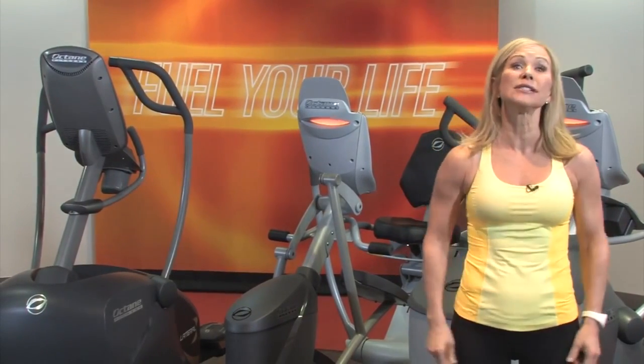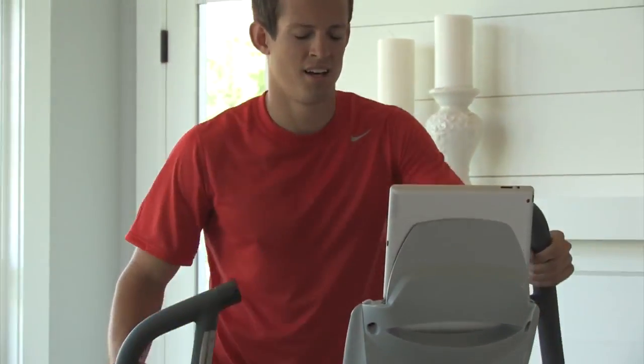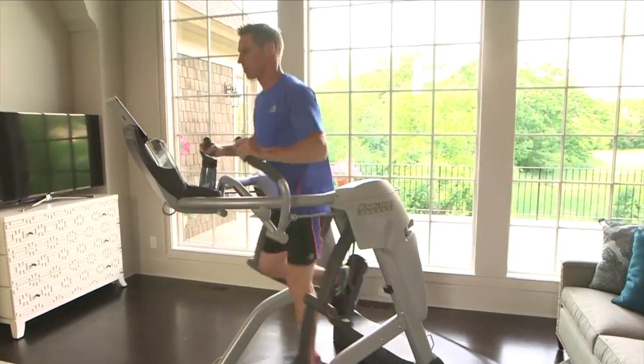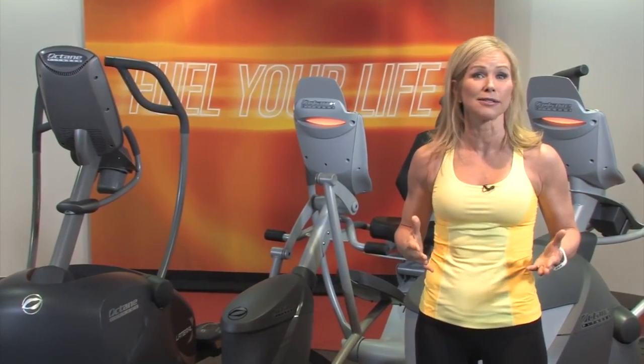We have four categories of cardio machines: standing, recumbent, lateral, and the Zero Runner. If you're looking for the elliptical that started it all, check out the award-winning Q-Series collection of standing ellipticals.